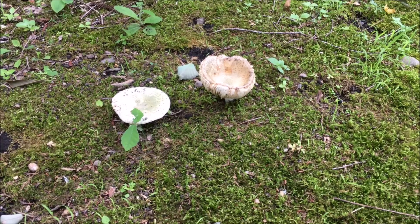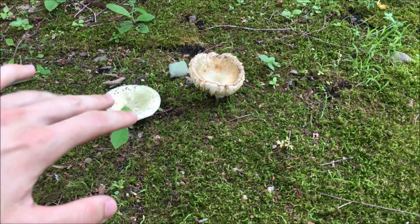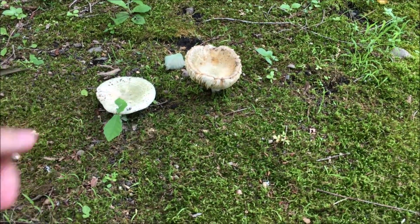We found some poisonous mushrooms. I don't want to touch it — but I want to touch it. Very tempting.